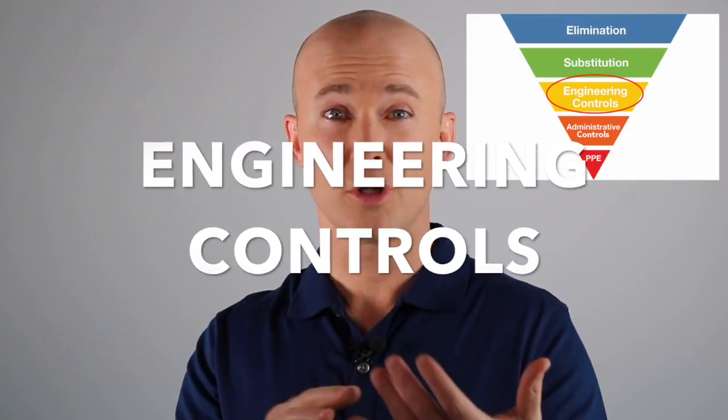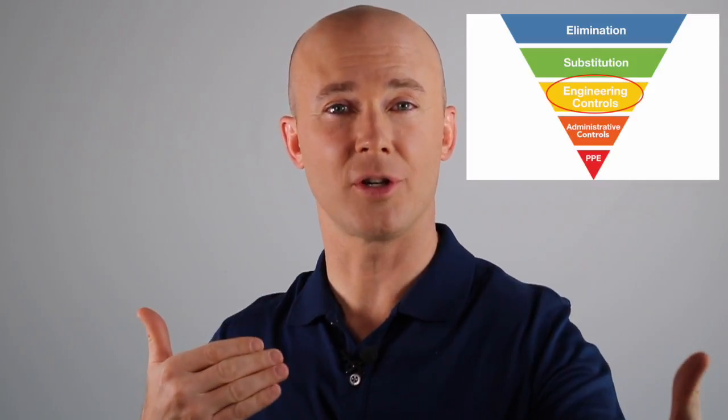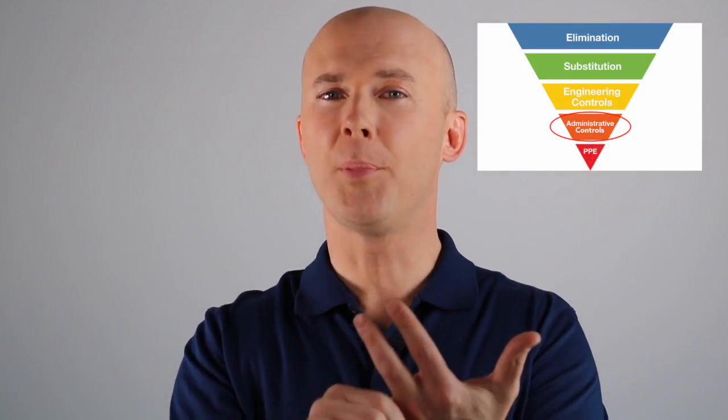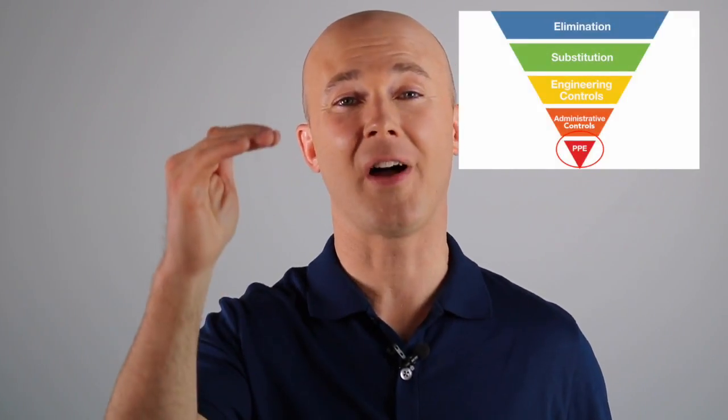Can we use engineering controls — guardrails, hole covers, other things that actually keep people away from the hazard? That should be the third question that we ask. And if that doesn't work, then we use what's called administrative controls, which is training, signs, coupled with personal protective equipment — the last step of what's called the hierarchy of controls. So we want to start asking questions about hazard elimination, substitution, and then using engineering controls like guardrails or hole covers. Then we want to finish with administrative controls like training, signage, and personal protective equipment.